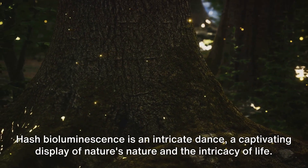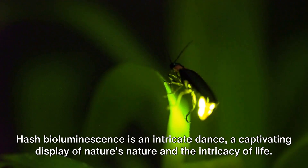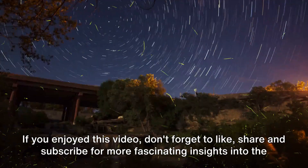Bioluminescence is an intricate dance — a captivating display of nature and the intricacy of life. If you enjoyed this video, don't forget to like, share, and subscribe for more fascinating insights into the natural world.